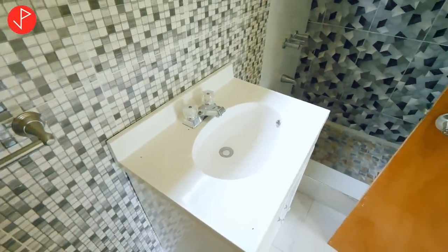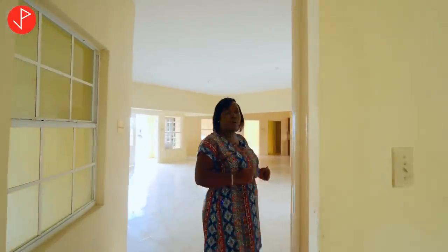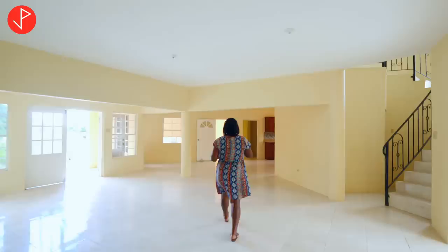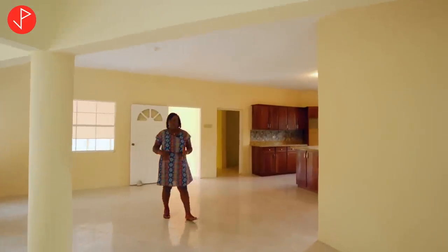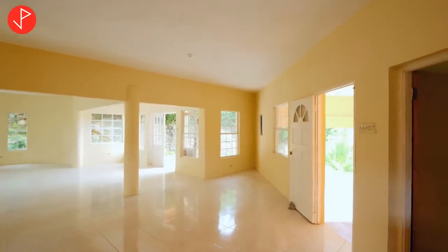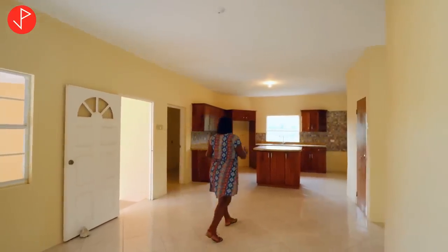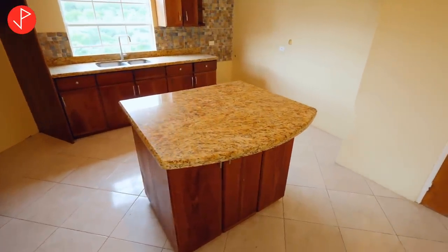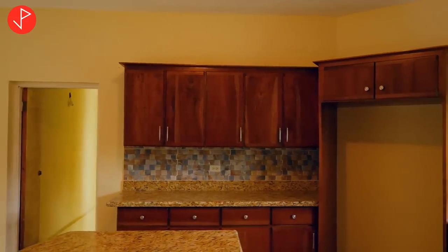This home has been empty for a while so it needs some TLC, but the structure — the bones of the property — is very sound. Come across the living space with me and I want to show you what can be used as your dining area, which flows right off your kitchen. It's a spacious area that can be used to entertain your family, have some nice Christmas dinners right here. This is our kitchen — we have our granite countertop on our island.